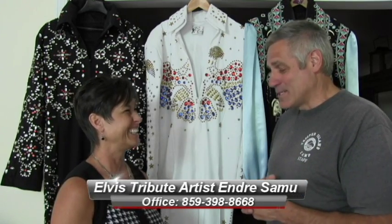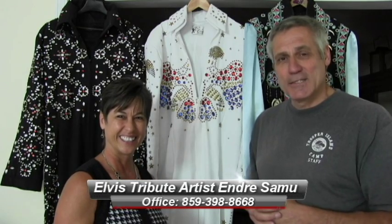What's the largest crowd you've sung to? About five thousand people. Does that make you nervous? Every show, whether it's 25 people, I'm still nervous. If people want to contact him to have him sing at their event, his personal cell phone number is 859-398-8668. There's also an upcoming concert on October 15th, 2015 at the City Place in LaGrange.